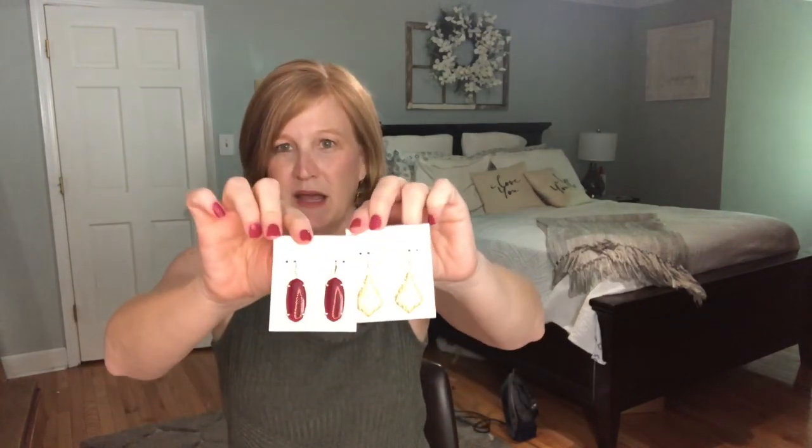The winner will get to pick either the gold ones or the maroon ones. I hope you think this is a good giveaway — I just wanted to give something back to you guys, I thought it would be fun. If you're new to my channel, my name is Christy, and I'm so glad you're here. Please consider hitting that subscription button, giving this video a thumbs up, and I'll see you for another video real soon. Bye-bye.